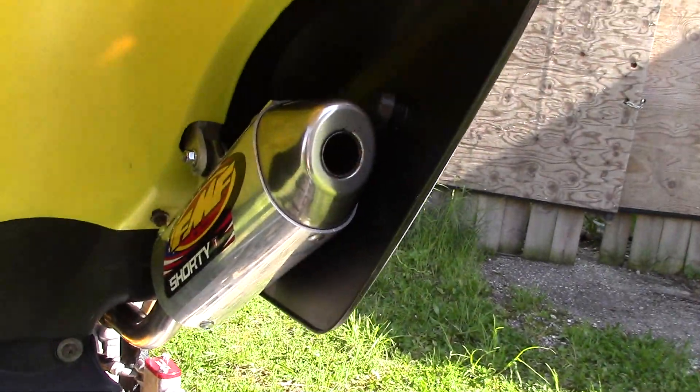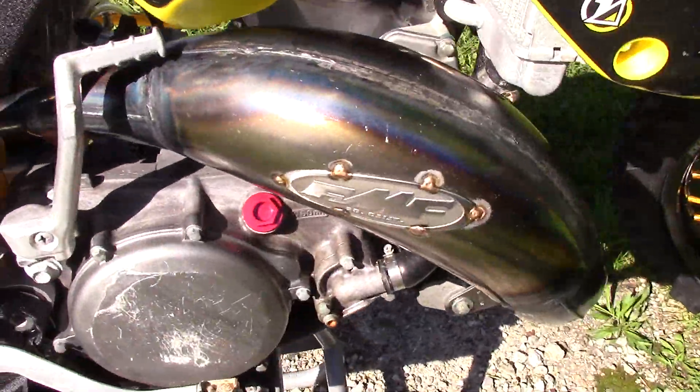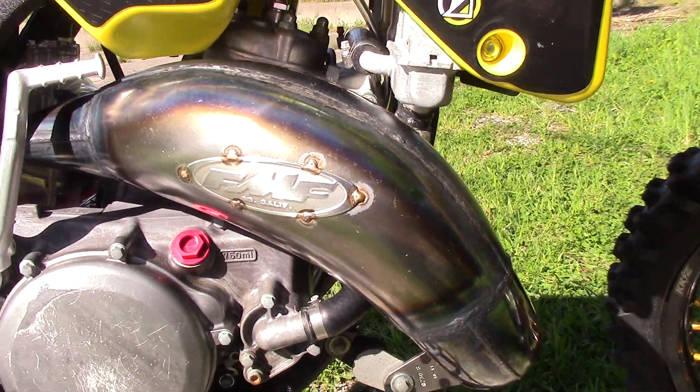For the exhaust, we've got the FMF shorty silencer and the FMF works expansion chamber pipe.